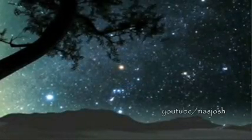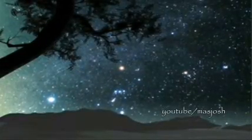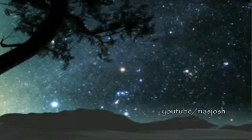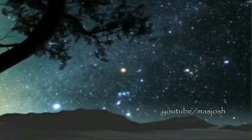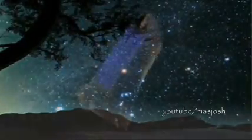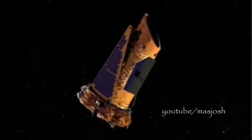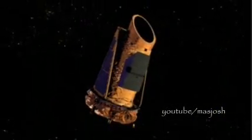560 light-years. It occurred to me that when the light from this star began its journey toward Earth, European navigators were crossing the Atlantic Ocean for the first time in search of new horizons. Today we're still exploring, and our crow's nest is a space telescope called Kepler. One day, the oceans we cross will be the galaxy itself.